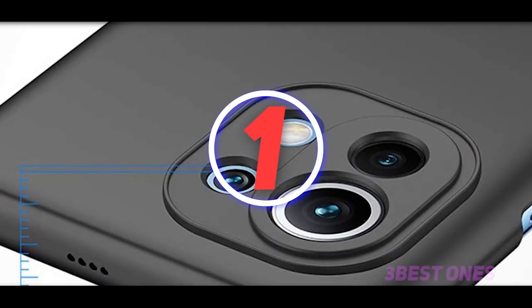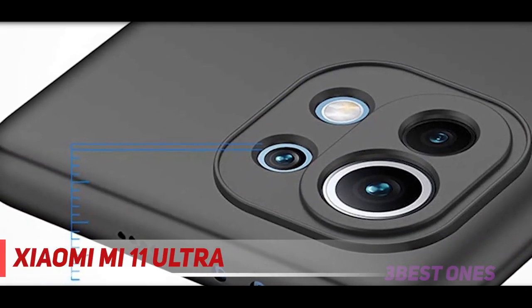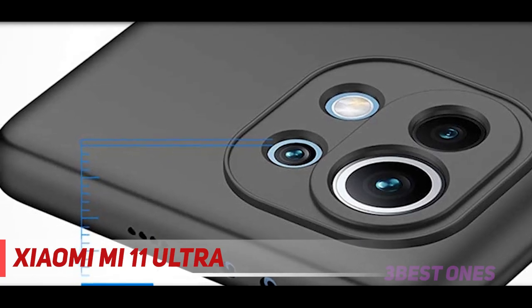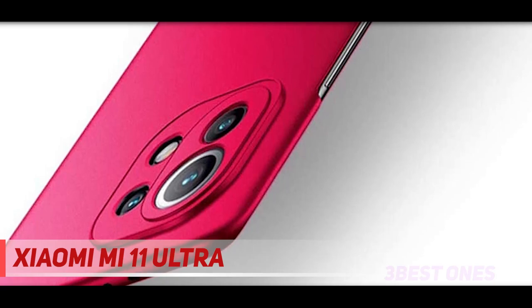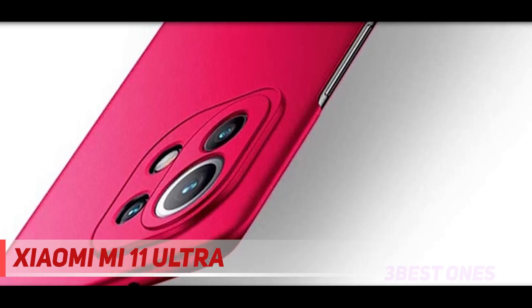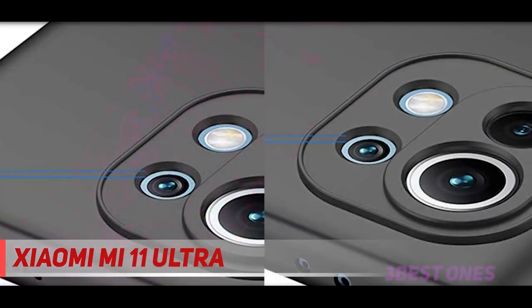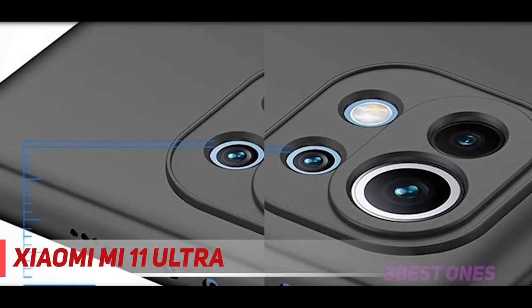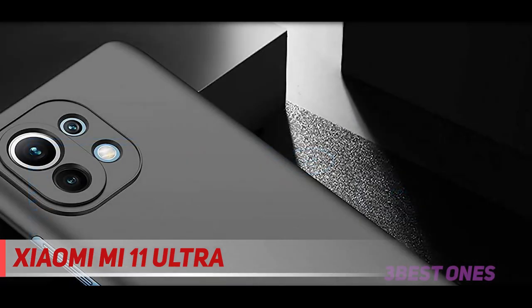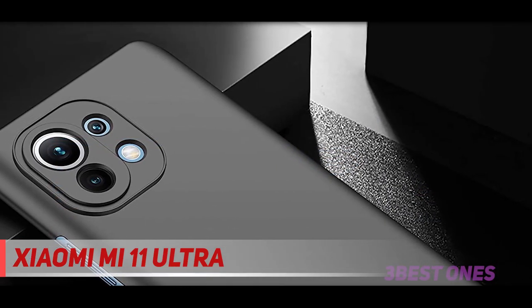And number 1 on this list: Xiaomi Mi 11 Ultra. Xiaomi has outdone itself with the Mi 11 Ultra. Granted, the second display and the humongous camera bump on the back may not be as useful as it looks, but it's very cool for sure. The phone looks and feels great thanks to the ceramic back, and the display is really, really good — it's a 6.81-inch OLED panel with a 120Hz refresh rate.